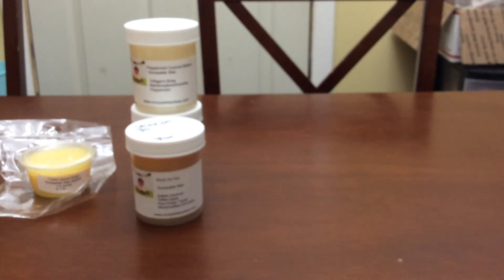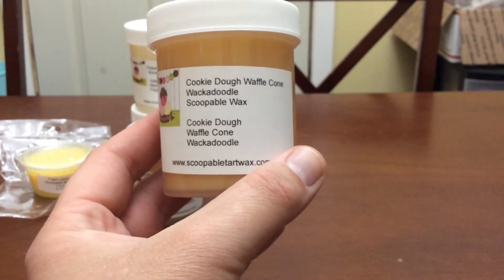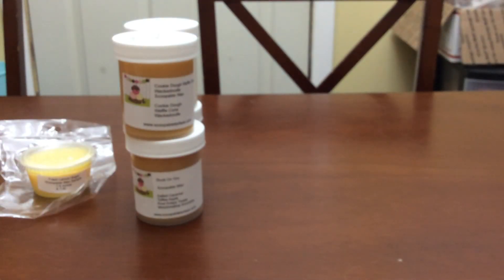The next one is Cookie Dough Waffle Cone Whack-a-Doodle. I don't even know what Whack-a-Doodle is — if somebody can tell me, maybe Angie since she's admin. Every time I search it in the group it doesn't come up with a scent description, it just says 'everybody loves Whack-a-Doodle.' Anyway, it's a very nice, light bakery scent, but these need to cure so I'm not expecting them to smell super strong yet.